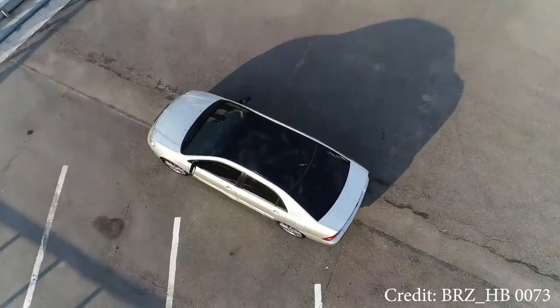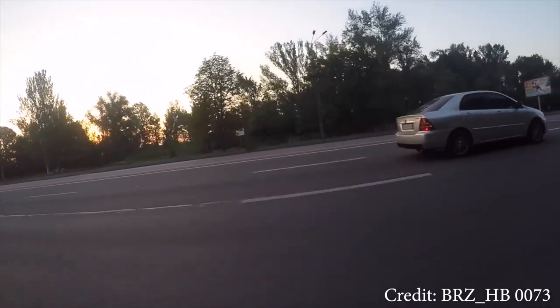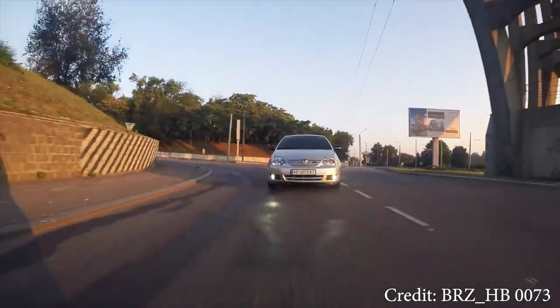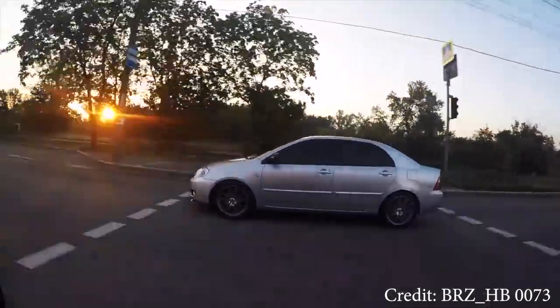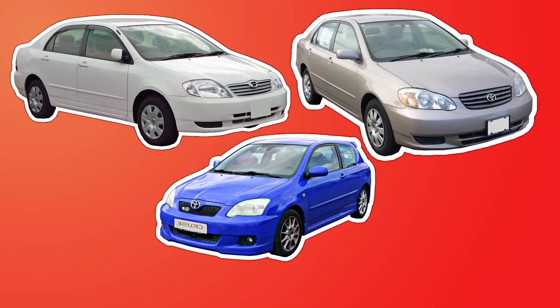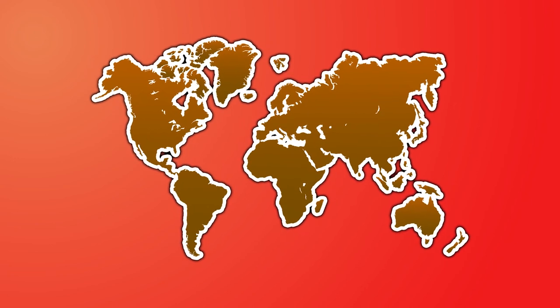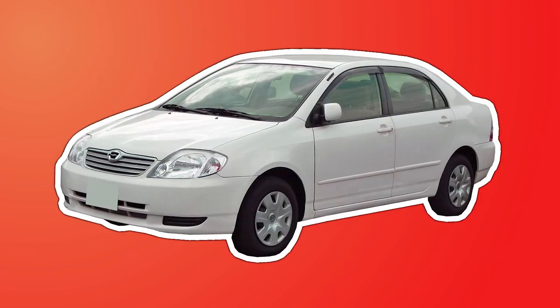Well, those were some of the issues and complaints about the Corolla. Now let's move on to why the Corolla X was deemed as the king for many years. First off, Toyota Corollas in general have great fuel economy and come at a very affordable price, which makes them great for markets anywhere in the world, and the E120 model is no different.